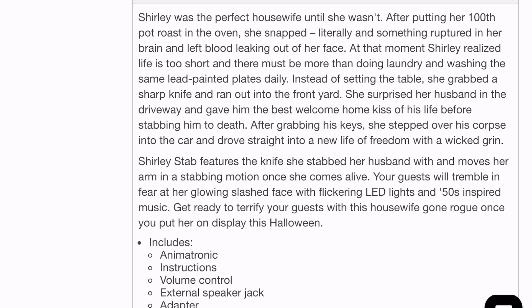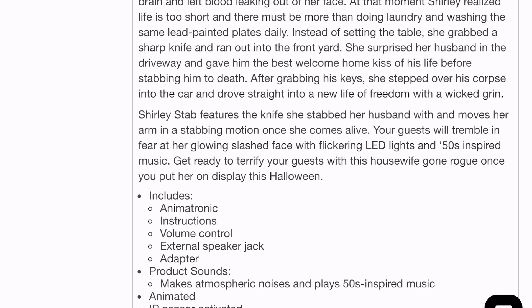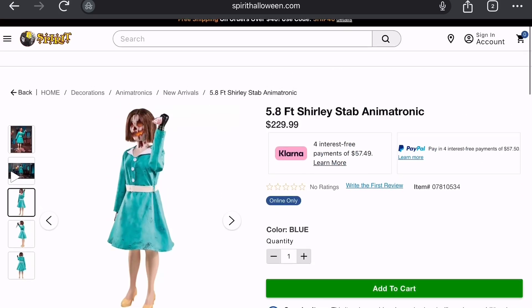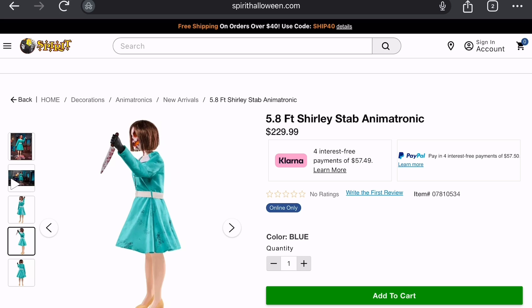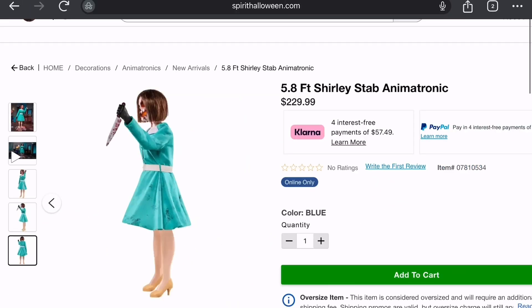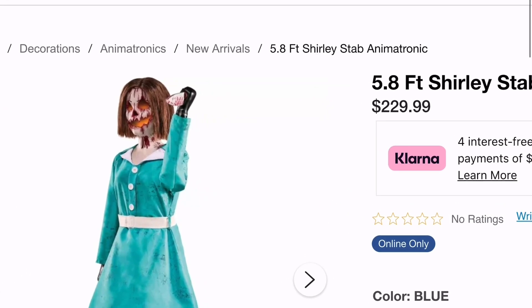I do love the music. I think that's a really good touch. 'Get ready to terrify your guests with this housewife gone rogue once you put her on display.' Okay, it doesn't seem like it's from a movie that I'm missing. But I still don't get why she has completely black hands. It's got to be like some rubber gloves she's wearing, just to make sense of it.